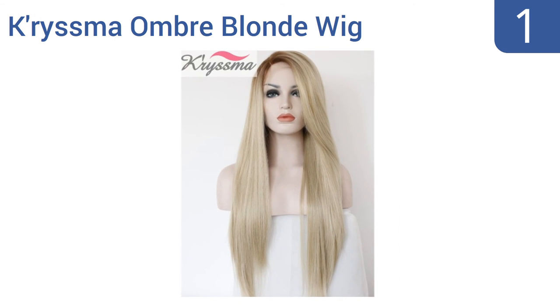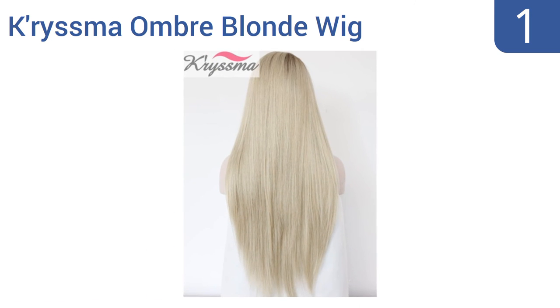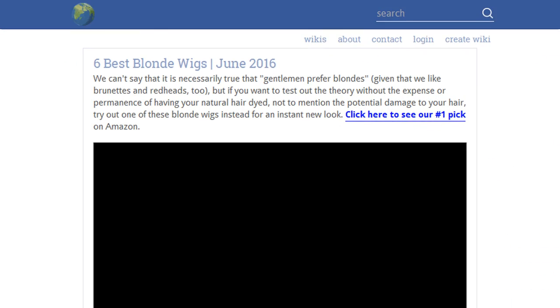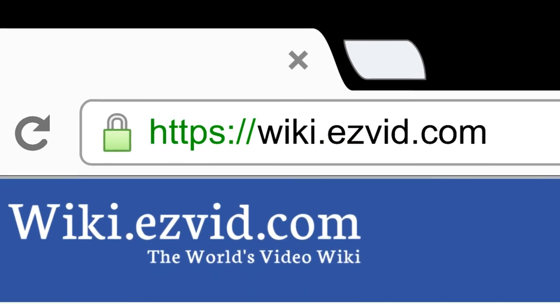Coming in at number one on our list, until a person gets up close and personal with your hair, they will never know the Prisma Ombre blonde wig is in fact 100% synthetic. This hand-tied, high-quality wig looks and acts like natural hair and is suitable for daily use in your everyday life. It's heat resistant up to 320 degrees Fahrenheit and features subtle and natural color variations. Three combs hold it in place. To see all this, go to wiki.easyvid.com and search for blonde wigs or click beneath this video.